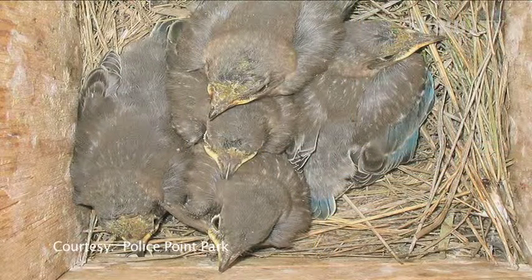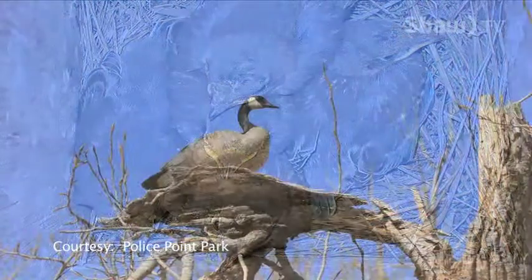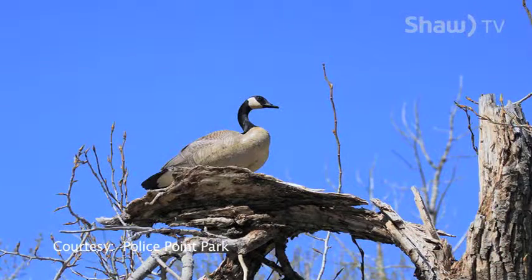With baby birds, it's typical to find them in the spring out of their nest, because it may be their first attempt at flying. They fly out but don't have the strength to fly back in again. Rest assured, the mother and father are around and are taking care of that young bird. They never abandon their birds, even if we touch them.